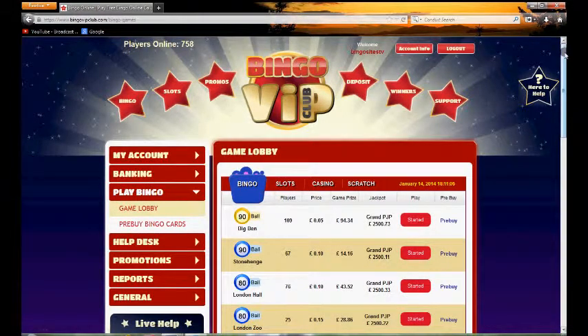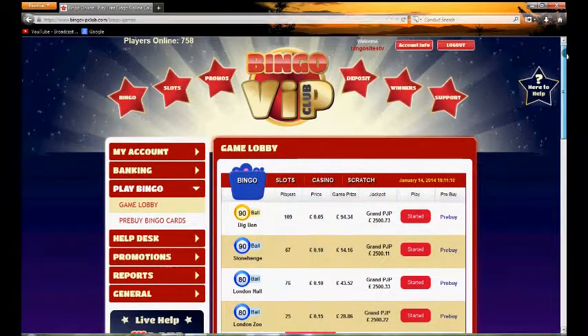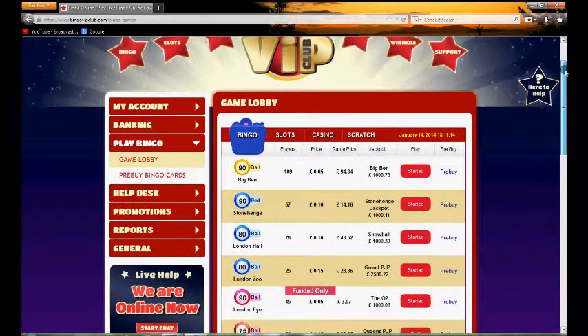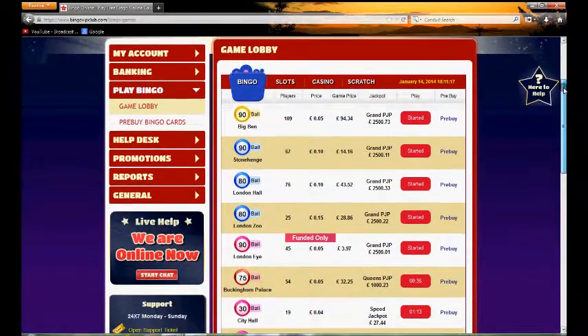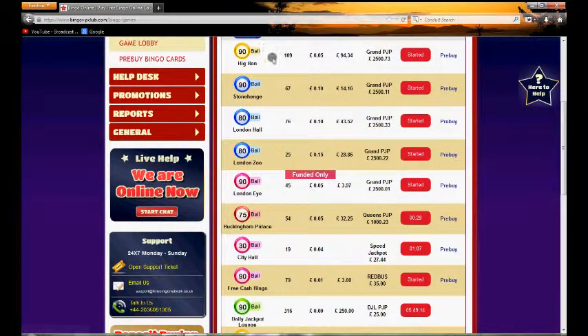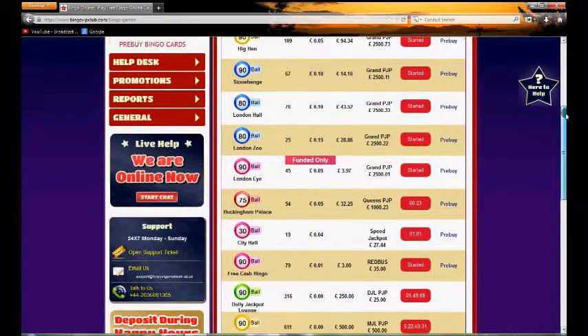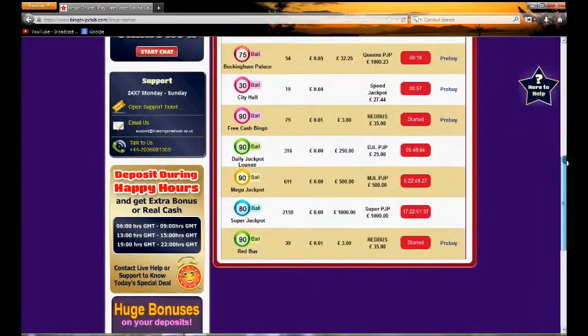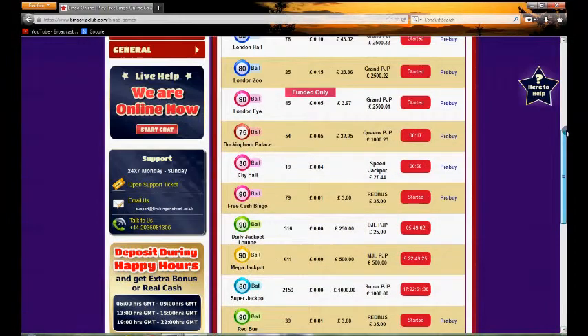The lobby area may be familiar to a few players out there — Bingo VIP Club uses Cozy Games software and is on the Live Bingo Network. You can see the bingo rooms laid out showing details like how many roomies there are, ticket costs, jackpots, and whether a game is about to start. There's quite a decent selection of different bingo rooms for you to join.